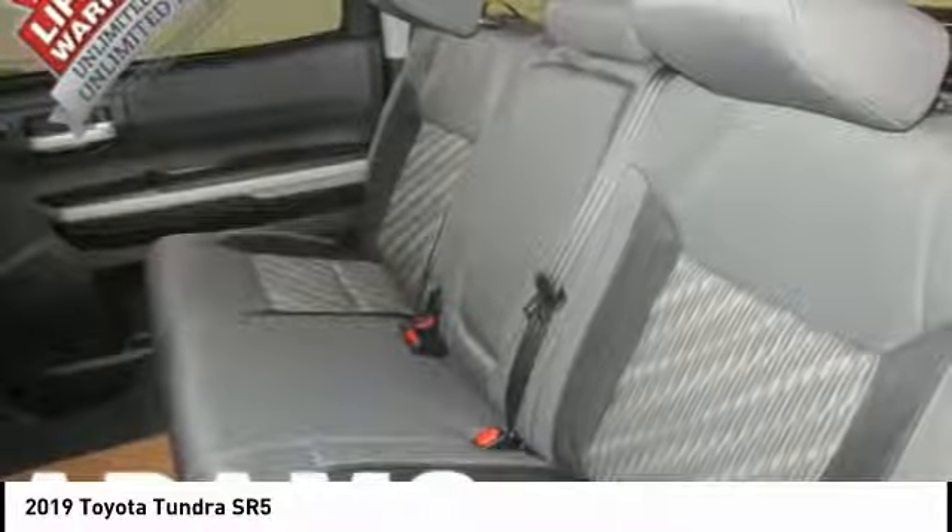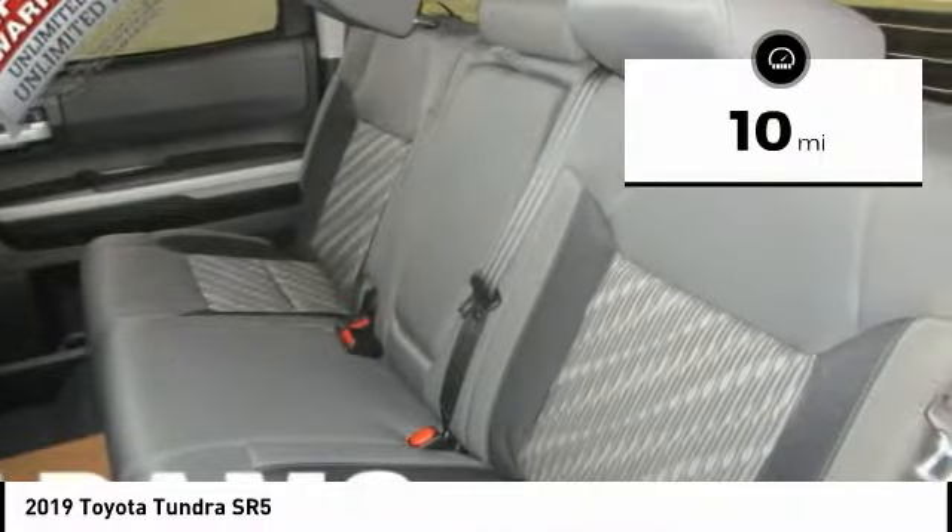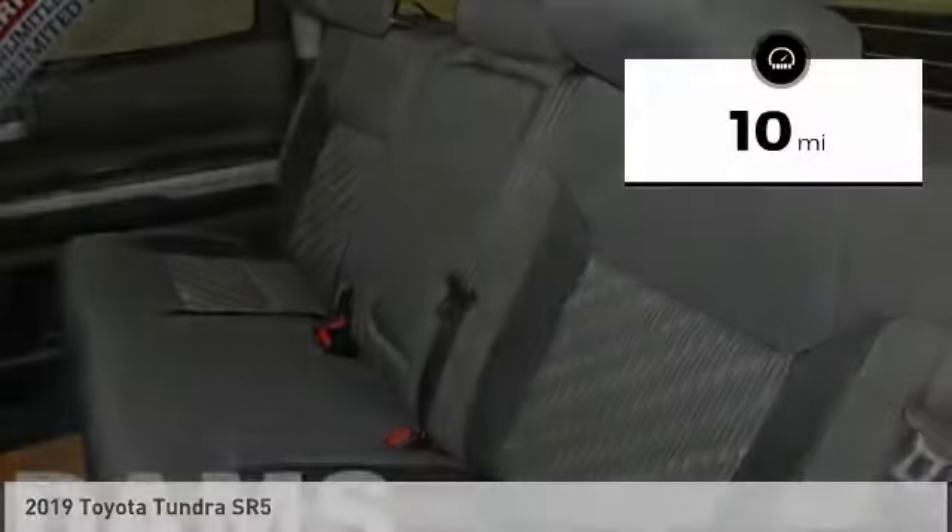This vehicle has less than 100 miles — your new ride is just a phone call away.